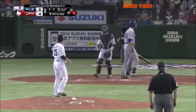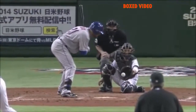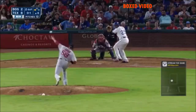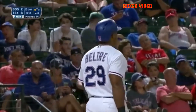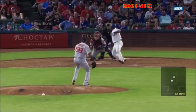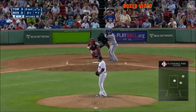Duda goes down looking. Catches the outside corner — it's that EFIS pitch. 62 miles an hour. It's hard to throw a pitch 62 miles an hour. It buckles him. What in the world?